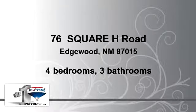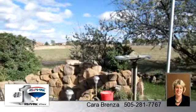Enjoy the presentation tour. There are four bedrooms and three bathrooms in this spacious 2,722 square foot listing.